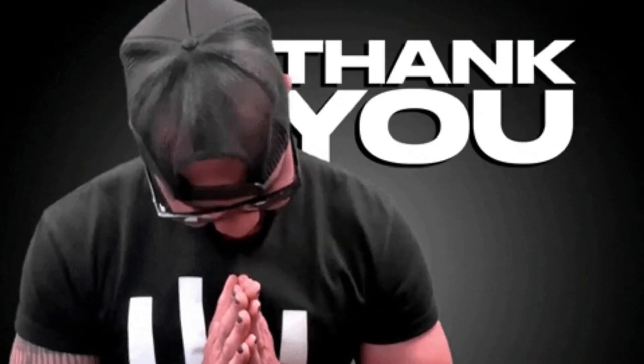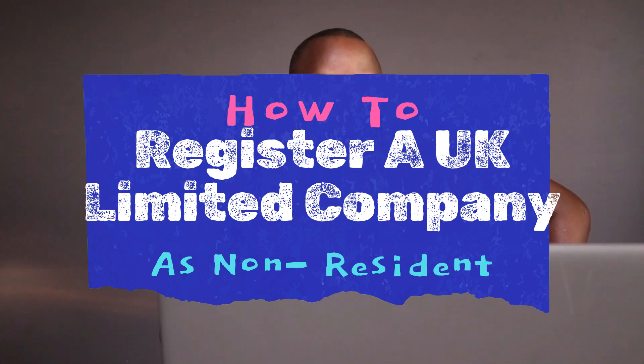Hello and welcome. In this video, I will show you how to register a company in the UK as a non-resident for your e-commerce business, regardless of your location.